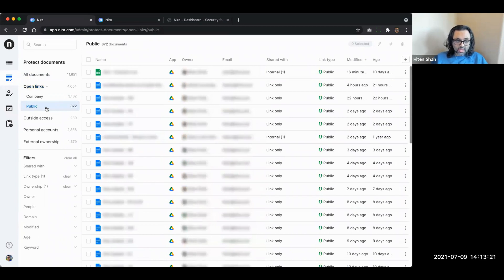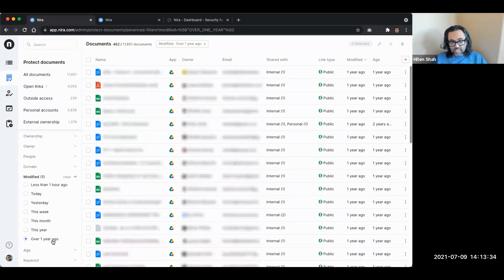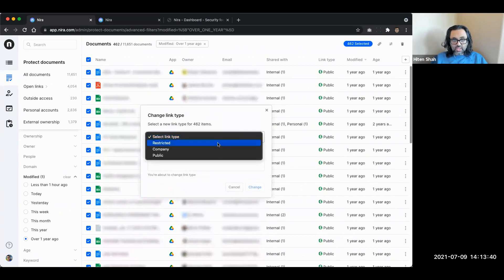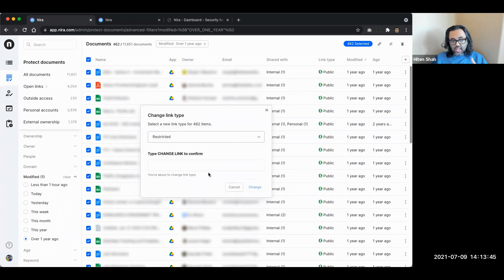We automatically classified documents into four or five different risk categories. Here you can see all documents with open links - company open links and public open links. Jump to public open links: folks click here and see how many documents have public links, then filter to ones not modified in over a year - basically stale documents with public links. You can then select all of them and change the link type to restricted with just a few clicks - no scripting required. We have a confirmation step so you're double-opting into the action.